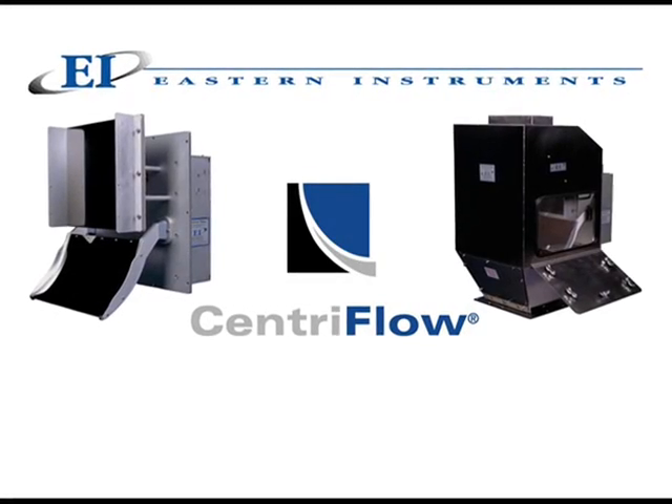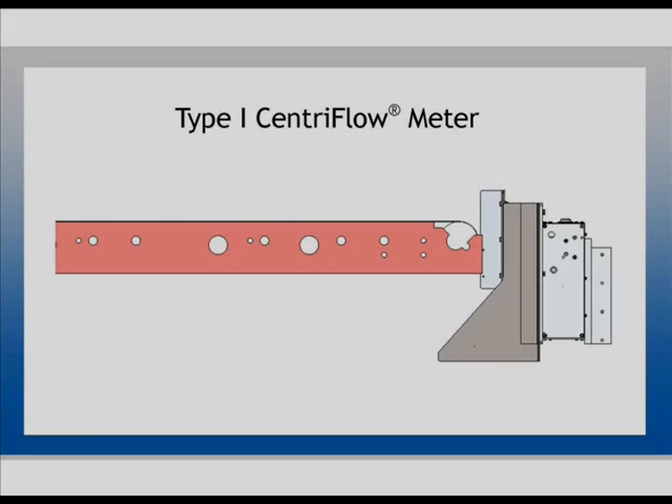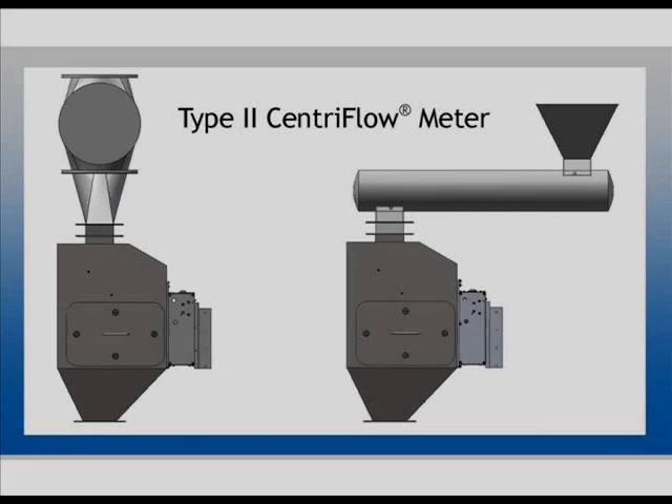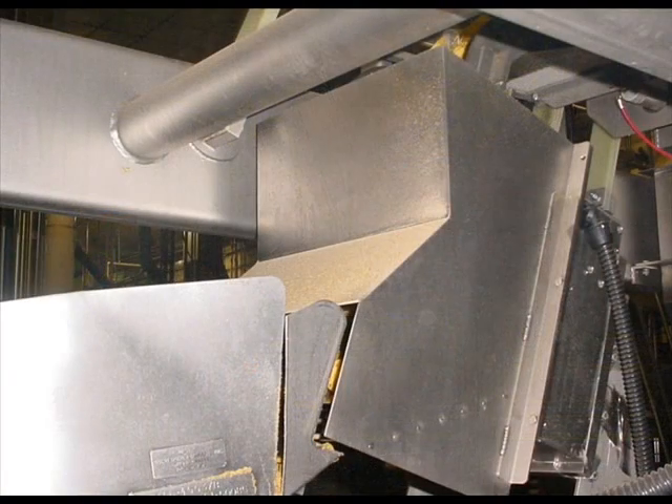The Eastern Instruments Centriflow Meter comes in two different configurations. Type 1 is designed to attach to the end of an existing conveyor belt system. The Type 2 configuration is designed for in-line application. Compared to alternatives, the Centriflow Meter is compact and extremely efficient in its space requirements, and it doesn't need floor mounting.